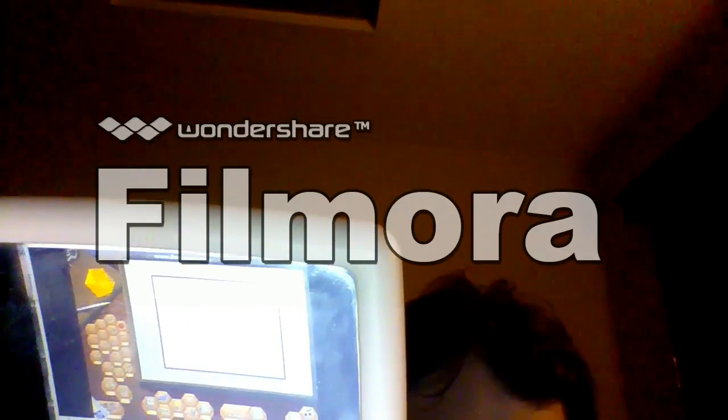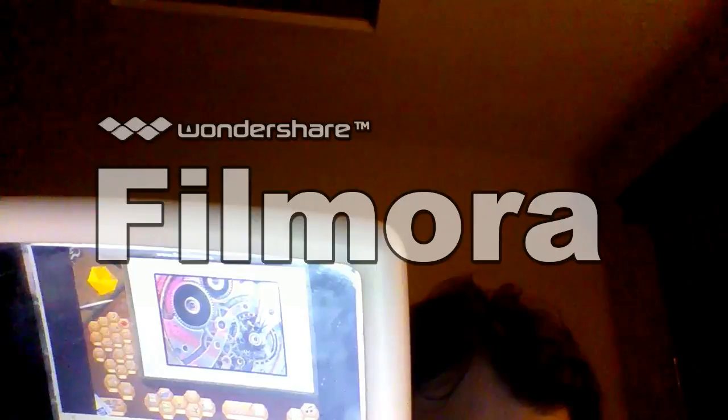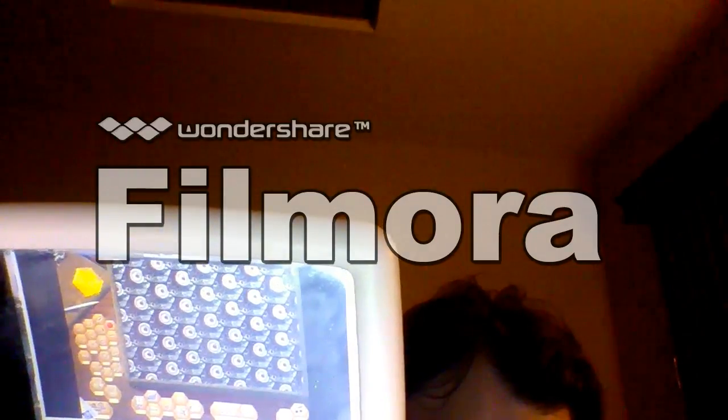The Tessellation Creation Station offers a powerful environment for experimenting with patterns. Kids can view and modify tessellation ideas, or create their own shapes and artwork from scratch.